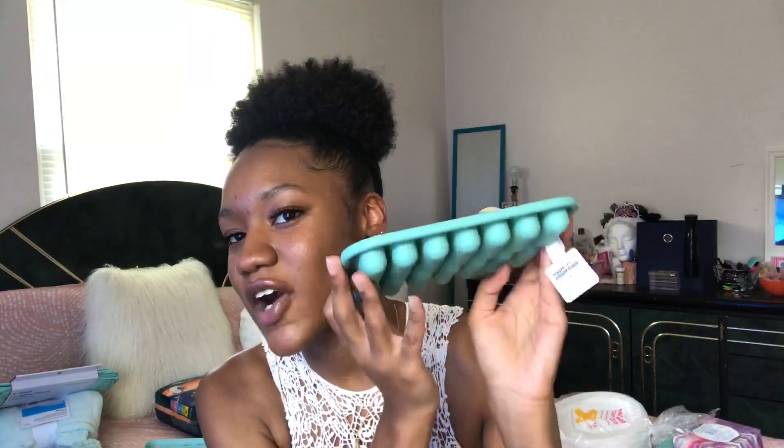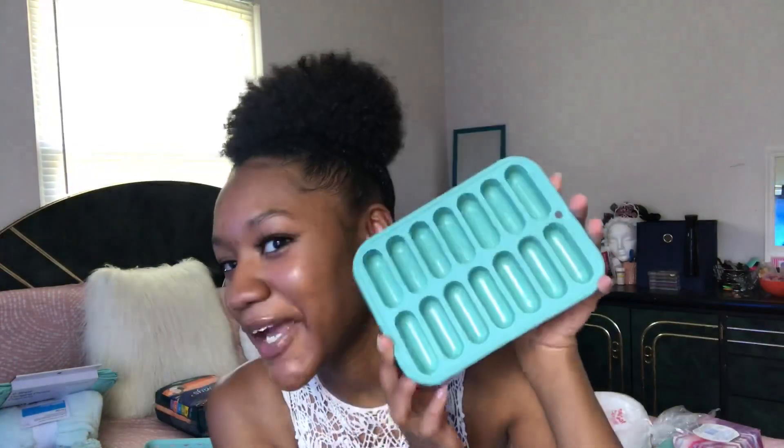I got this cute little storage basket for my desk in mint green from Target — it's really cute on the inside. Since I'm going to be making smoothies, I thought I need ice, so I got a little ice tray from Target and it's mint green. I also got a mint green plate — my grandma told me to get these so yeah, I got them.